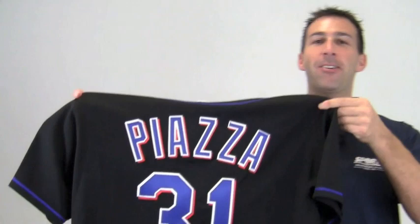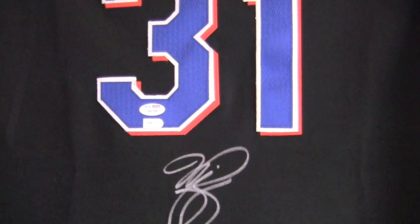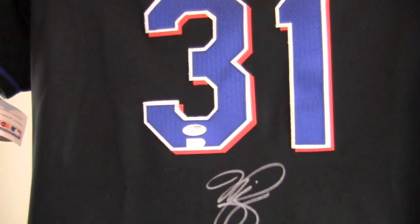Hey sports fans, it's Paul with SportsMemorabilia.com. I have here an authentic Mike Piazza jersey, autographed on the back. The high quality signature by the 12-time All-Star is JSA certified authentic and also backed by our SportsMemorabilia.com lifetime authenticity guarantee.